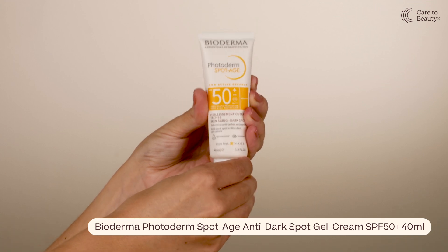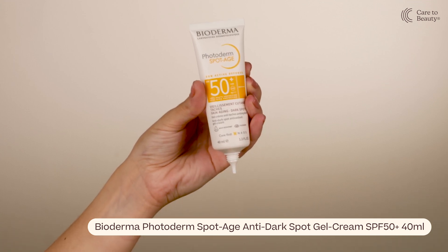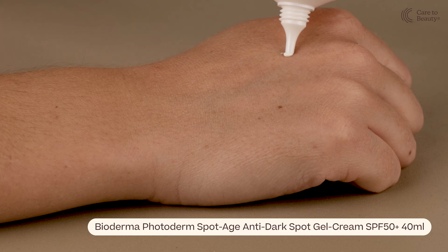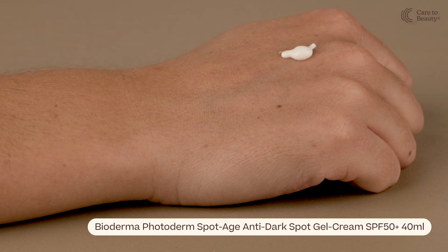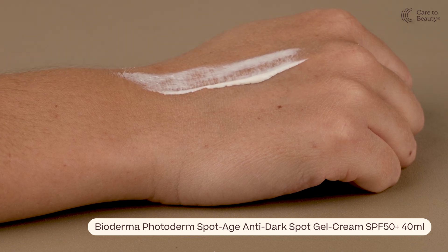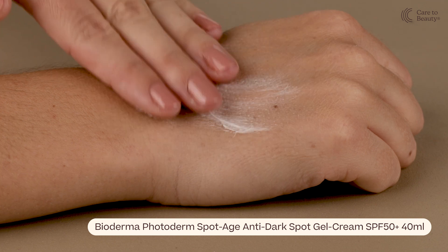Hello everyone. Today we have the Bioderma Photoderm Spot Age Anti-Dark Spot Gel Cream SPF 50+. This innovative sunscreen not only protects against harmful sun damage, but also targets dark spots with its advanced formula.